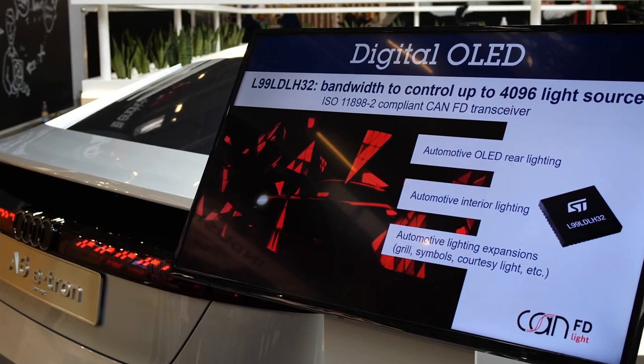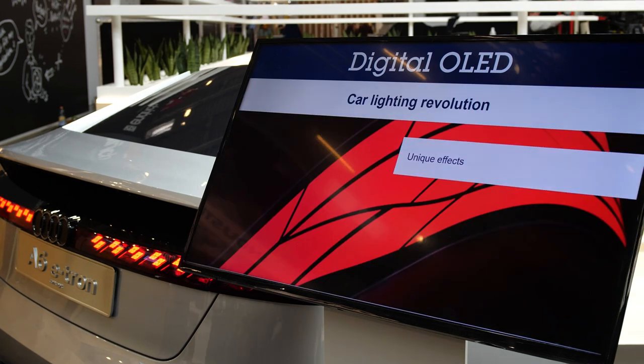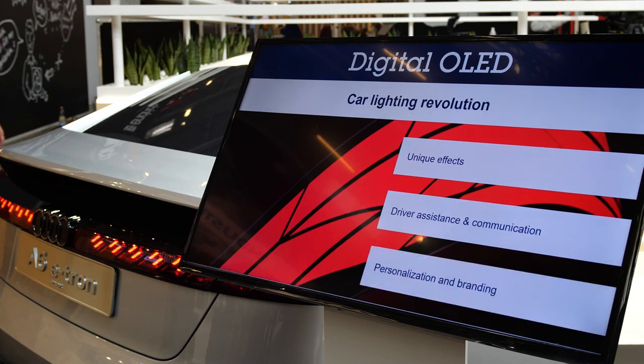This device acts as the brain that drives and controls the individual pixels of the OLED panel. In addition, the driver has been equipped with a new CAN-FD light communication interface developed by ST, enabling monolithic microcontroller-free solutions. This interface has now also been standardized with the CAN in Automation standard body, which is particularly important as OEMs are demanding standardized protocols — a key enabler for zonal architectures.